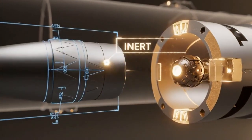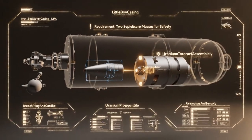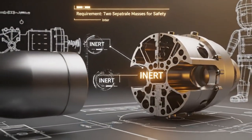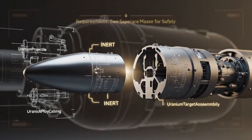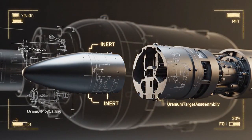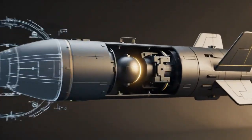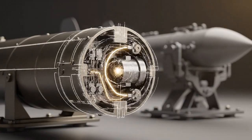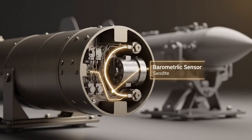The critical design feature lies in maintaining two separate subcritical masses, ensuring inherent safety and keeping the system entirely inert until the moment of firing. The precise alignment of the uranium projectile and the target assembly is crucial. The internal structure highlights the breech plug and the cordite charge. Once the barometric sensors reach the preset altitude, the firing sequence begins.